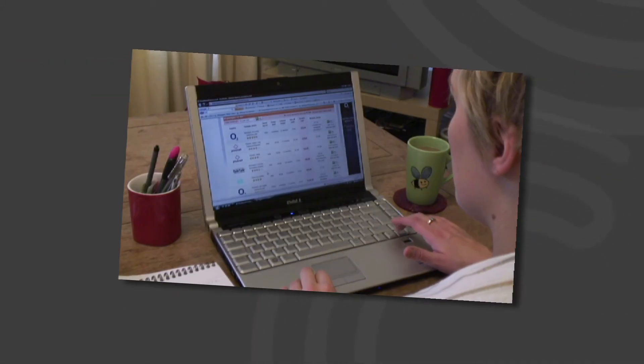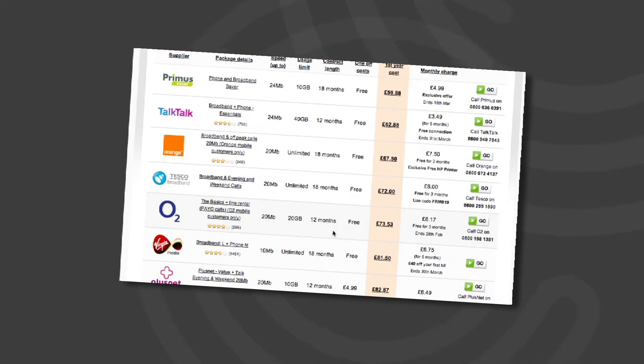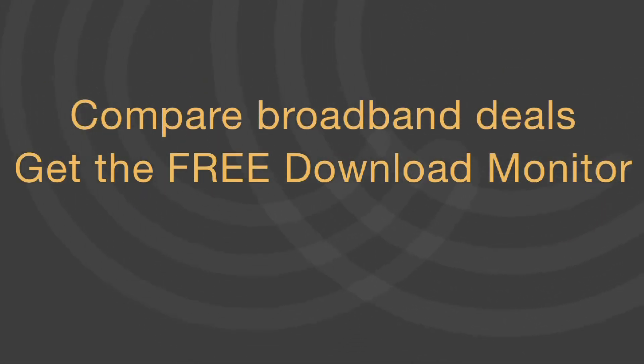If you find you're regularly reaching your download limit, it might be time to upgrade your broadband package. You can compare broadband deals and get the free download monitor on our website, broadbandchoices.co.uk.